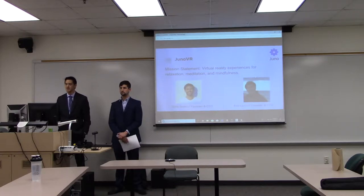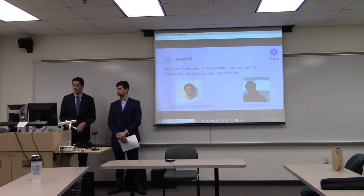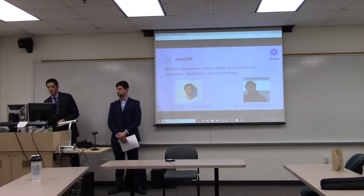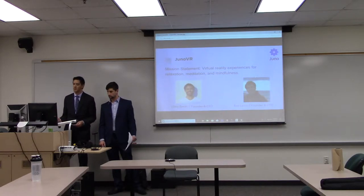Eric Levin is the founder and CTO. He is very familiar with meditation practices and has been running his own practice for the past nine years. He has a master's in computer science and a lot of experience with virtual reality applications. He creates many different scenarios, such as the one we'll see later in our demo.